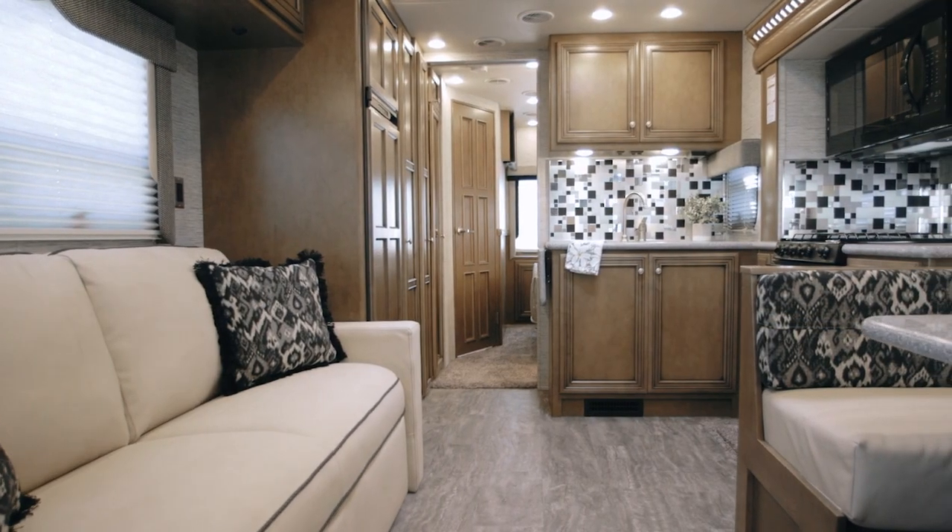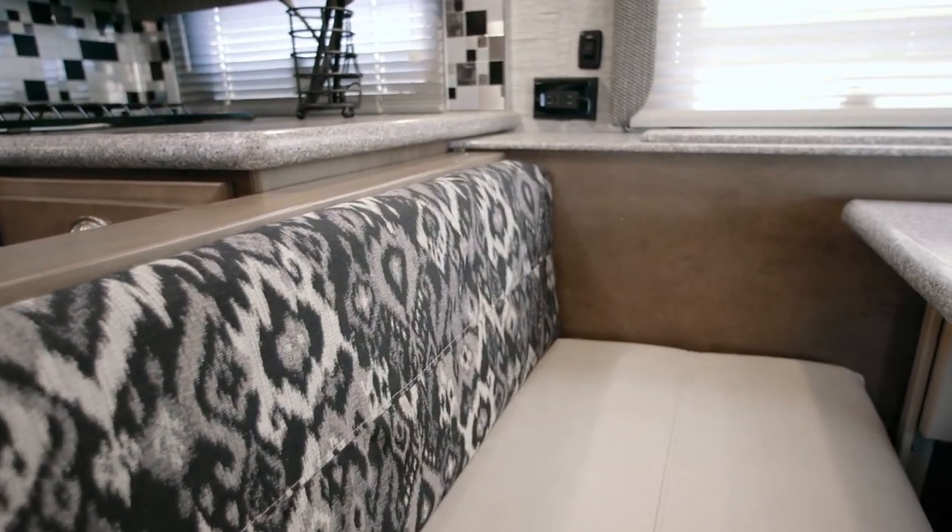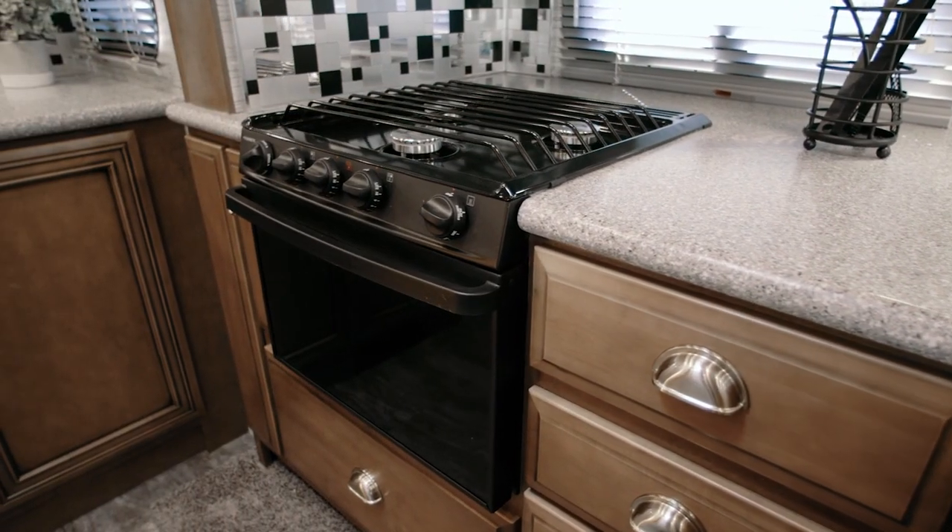I'm Nick Whitehead, Newmar's product trainer, and I'm excited to show you the 2019 Baystar Sport. The 2019 Baystar Sport combines unexpected extras with unmatched Newmar quality, style, craftsmanship, and amenities. With Baystar Sport, you get all three.